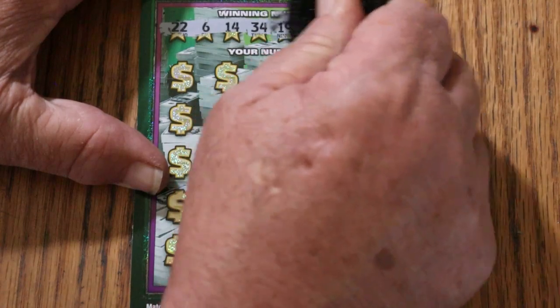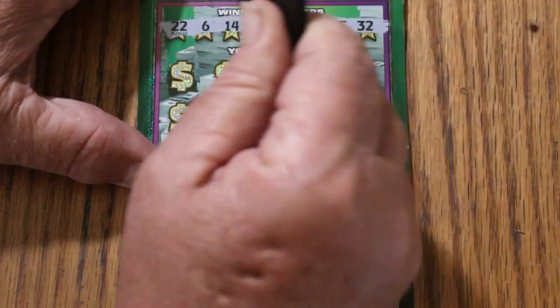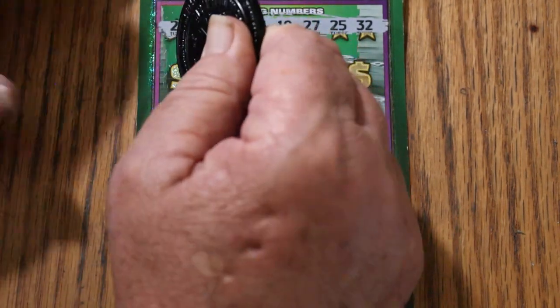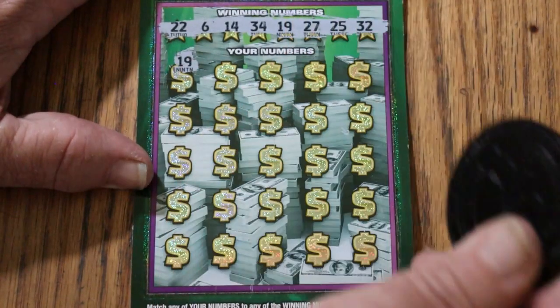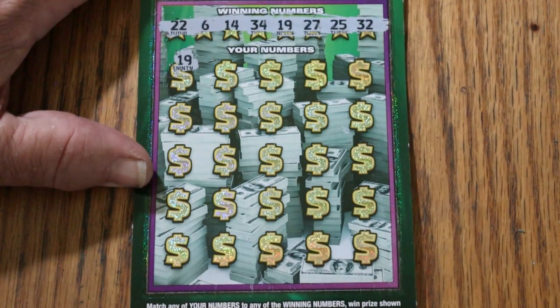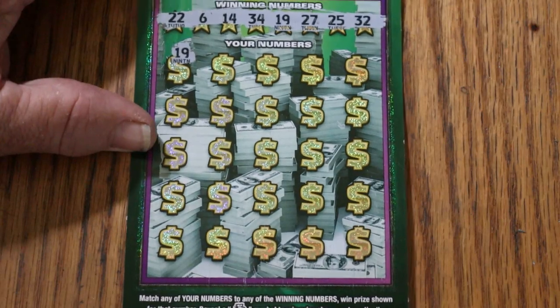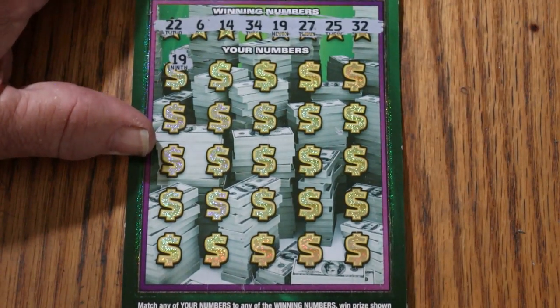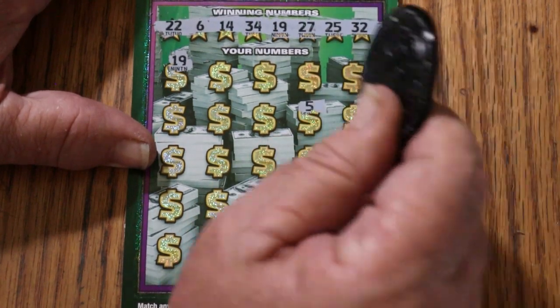Numbers revealed: 22, 6, 14, 34, 19, 27, 25, random 32. We got a match right off the bat with 19 — this is possible to get a manual win all, went up to 19 times. But we take a look over here — nope, no manual win all. But we have a win.